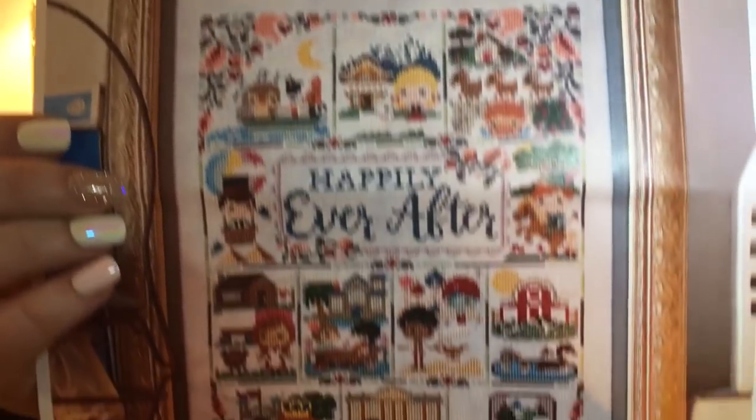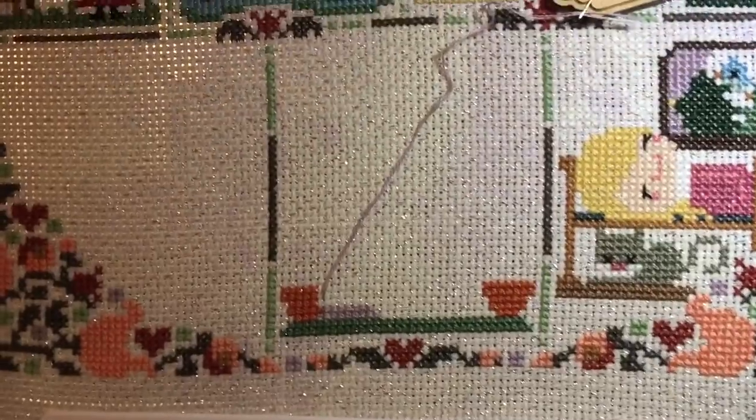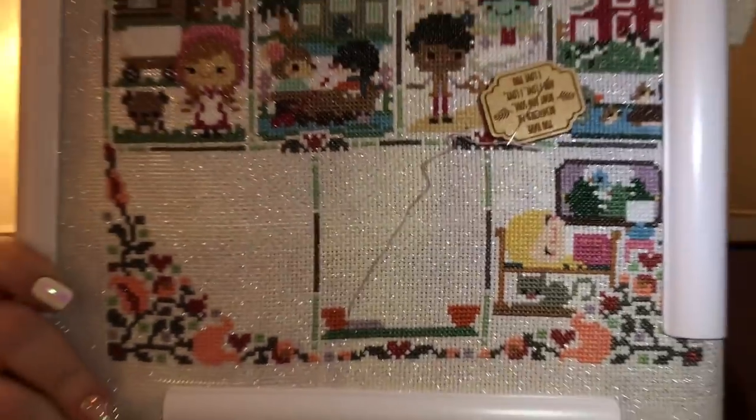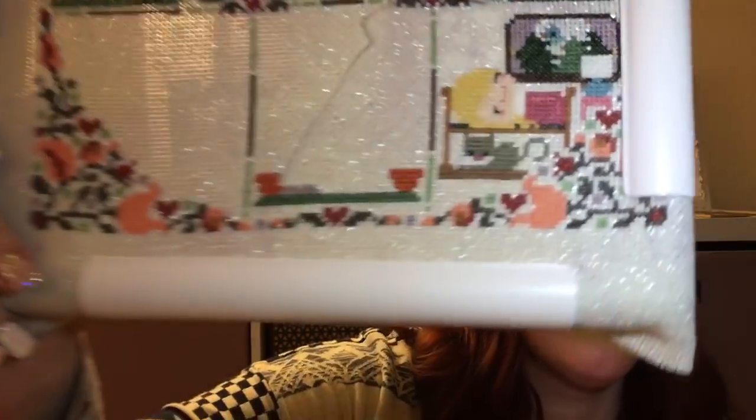The last thing I worked on — and it's kind of a joke because I only got a couple stitches in — is the Frosted Pumpkin Stitchery Happily Ever After SAL. Here's what it looks like completed. I had everything done but two blocks on the bottom. My Jane Austen Facebook SAL is doing Pride and Prejudice as of March 1st, and the block on the bottom is Lizzie and Mr. Darcy — so it's perfect timing to work on this. I'm so close to finishing the whole thing, but again, I only got a couple stitches in. That middle block just got a little bit on there.